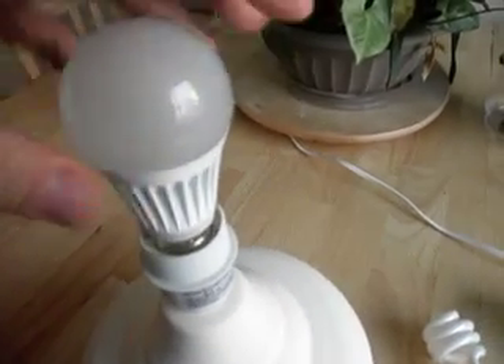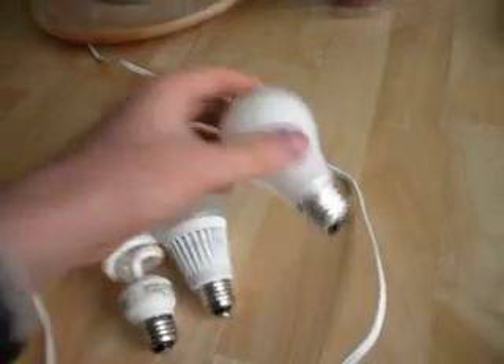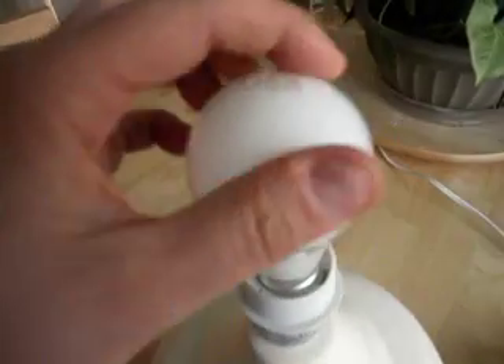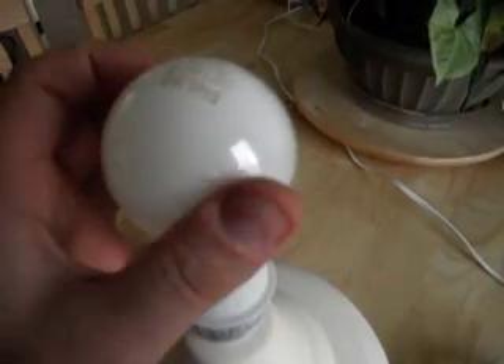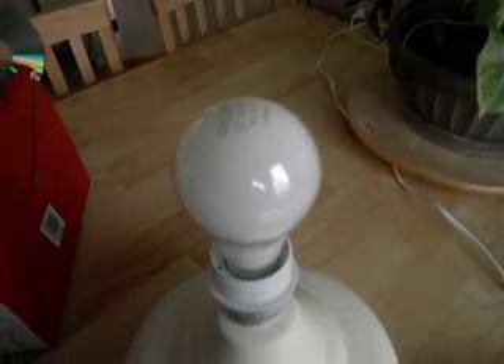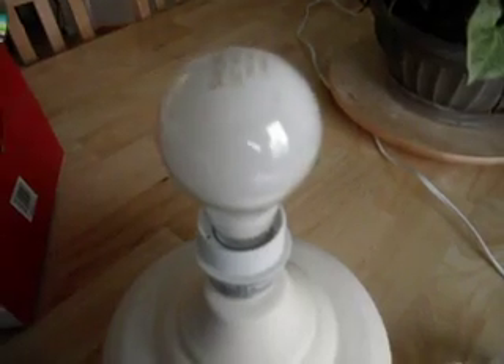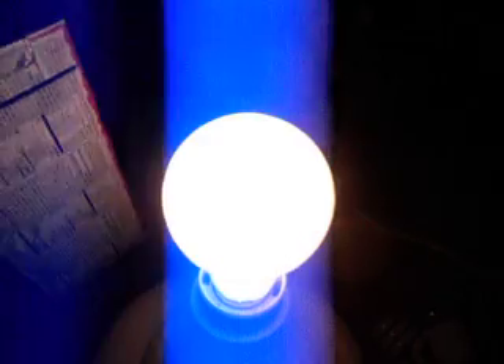Our next light bulb is going to be a conventional filament light bulb. Nothing special about these — they've been around a long time. These are what I currently recommend for people who value their health. They're very well understood and they are the most like the sun. They produce their light by heat, and that's exactly how the sun produces its light. And if we look at the spectrum from this light, it's very, very different from the previous two.